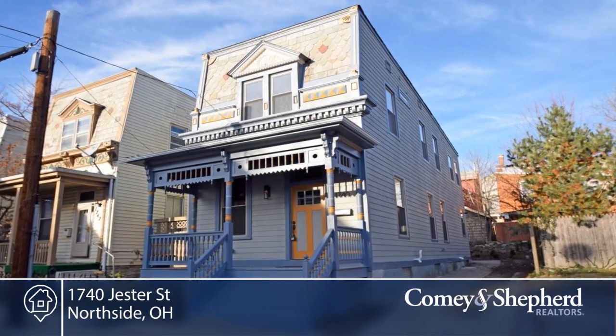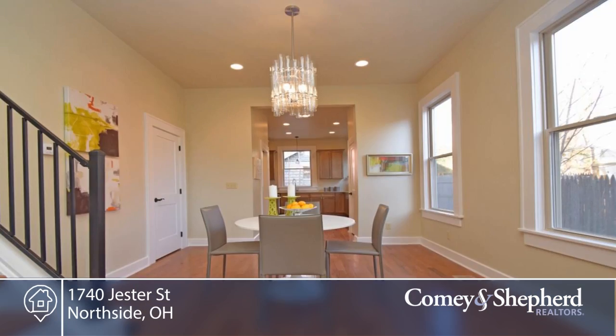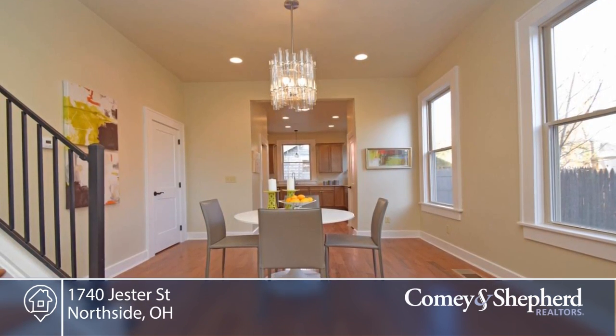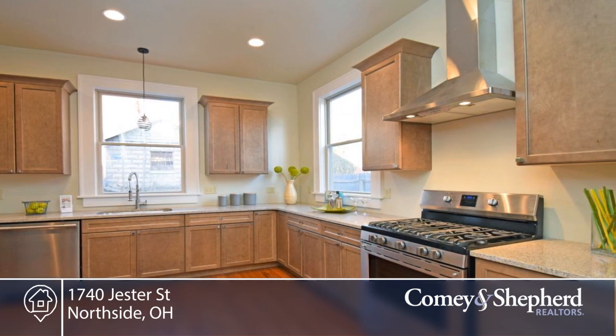This turn-of-the-century Victorian features intricate original façade on a quiet one-race street. There's all-new exterior siding, clean modern finishes within an open concept layout with attention to detail throughout.